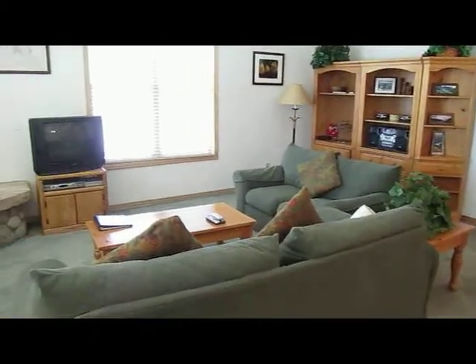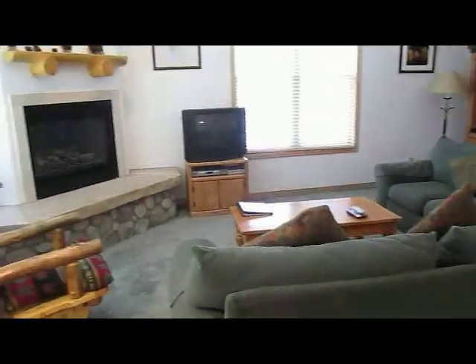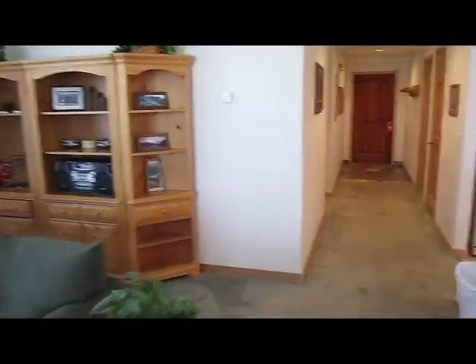Plenty of room. This is actually a sleeper sofa. Gas fireplace. All of the furnishings stay.